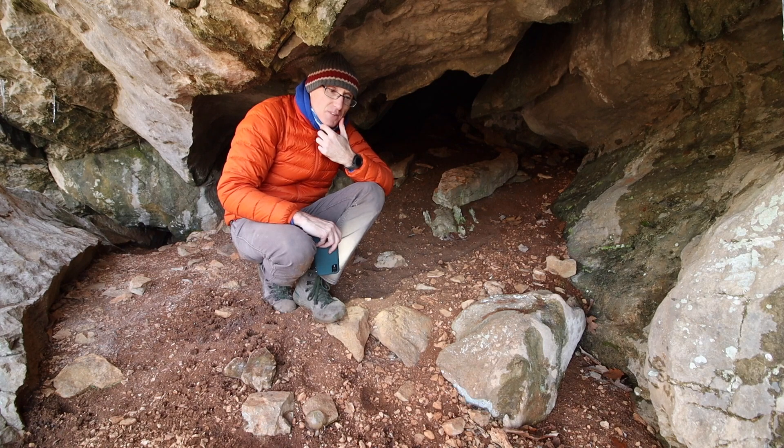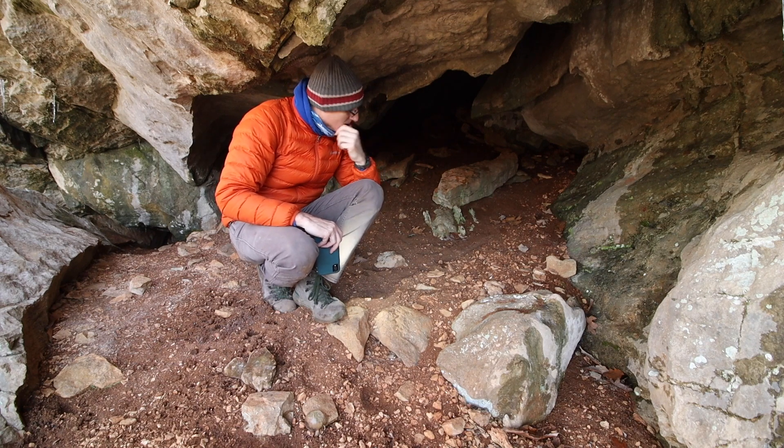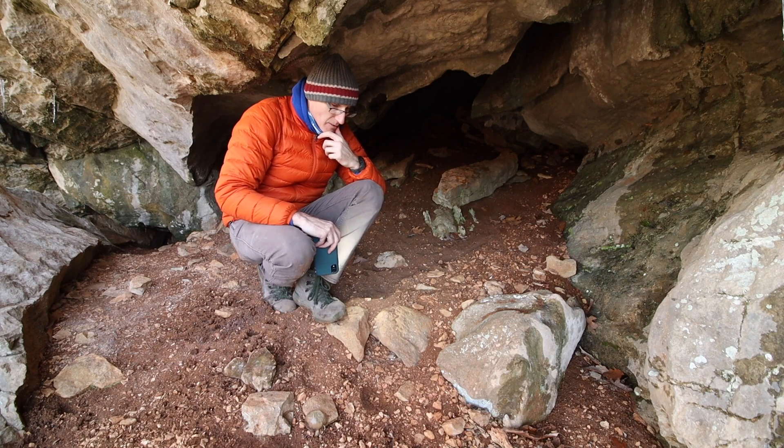This is the most cave-like area that I've been in, without actually being protected or anything. There's no bats back there — but wow.